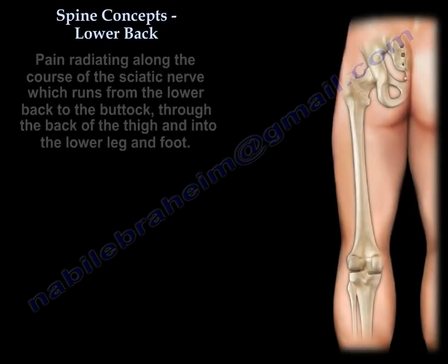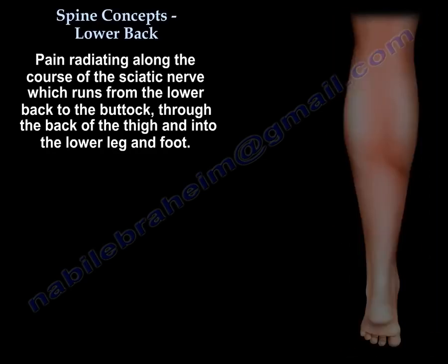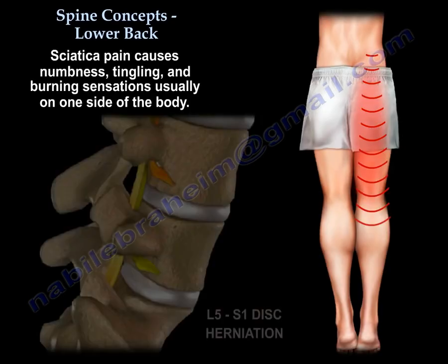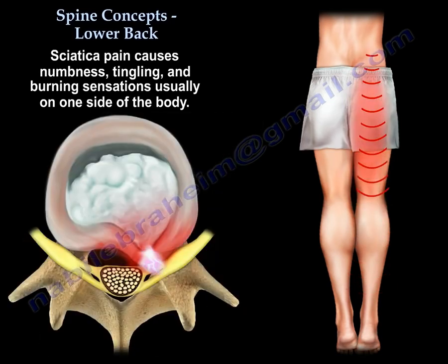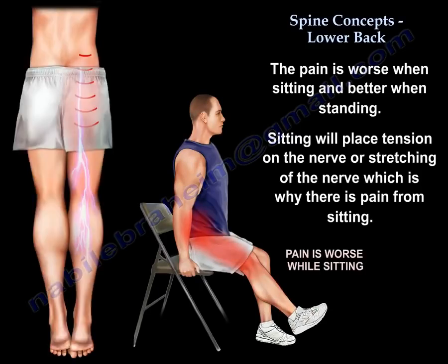That will give you pain in the lower back and buttock, and sharp shooting pain in the leg down to the foot, with numbness, tingling, burning, usually on one side. The pain is worse by sitting and better by standing.